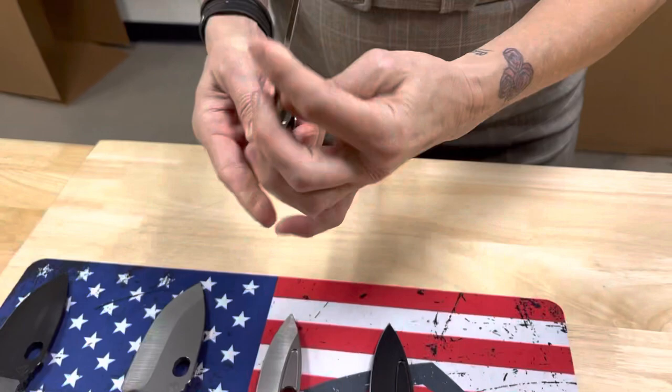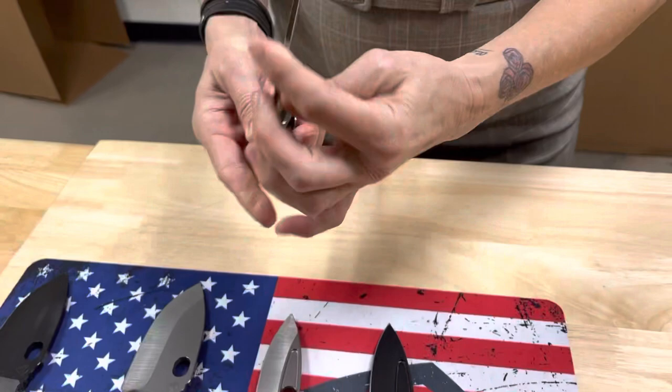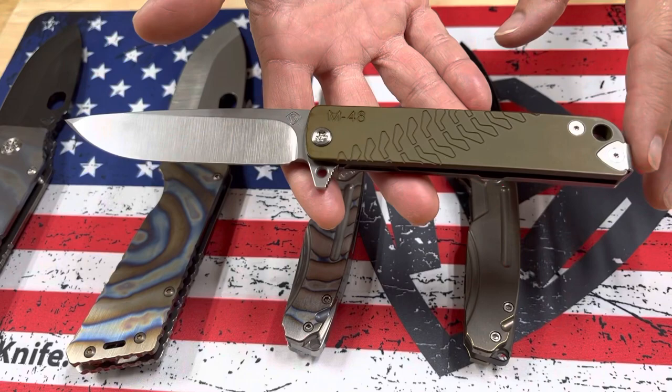We have a single M48 here — tumbled blade, mustard, that's our Dijon yellow handle, standard hardware and clip, and tumbled spring.